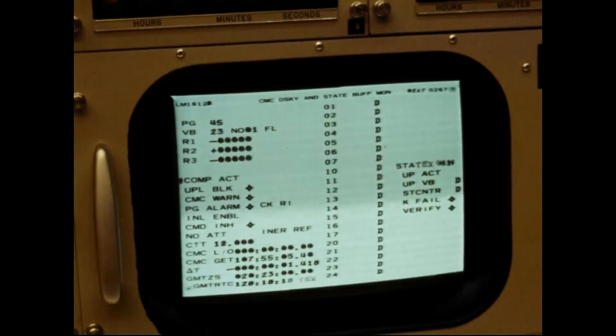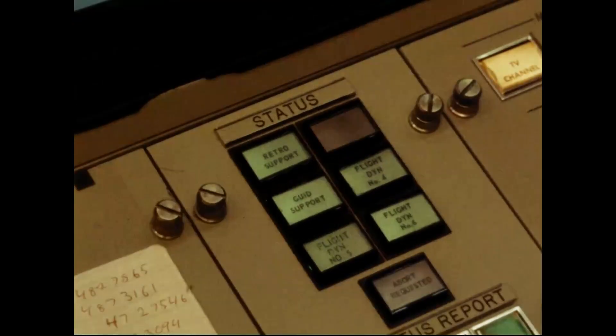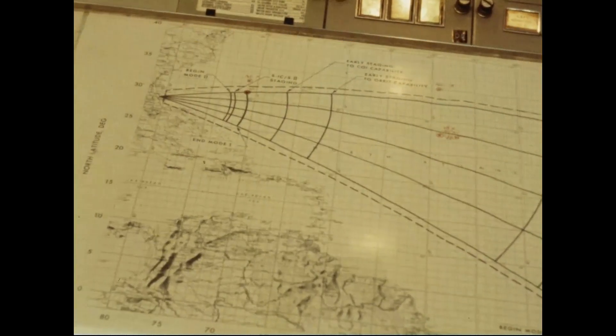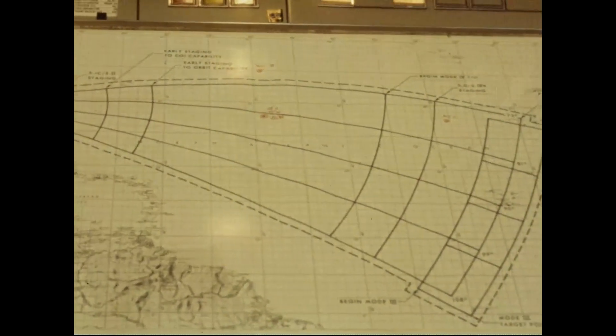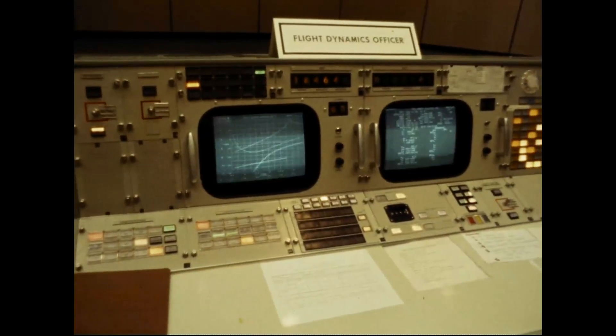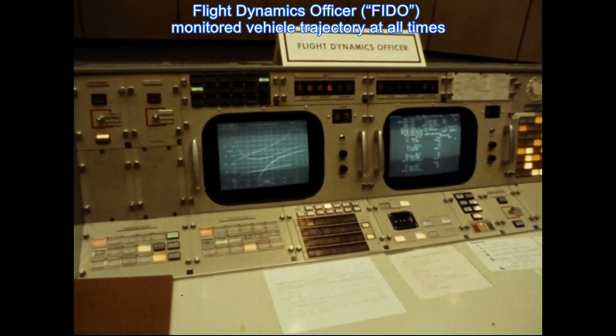Next to the RTCC was the CCATS room housing three UNIVAC 494 real-time computers. CCATS stood for Communications Command and Telemetry System. CCATS connected the Mission Control Center to the Space Tracking and Data Acquisition Network, the Manned Space Flight Network, the NASCOM Network, the Apollo Launch Data System, and the Deep Space Network.